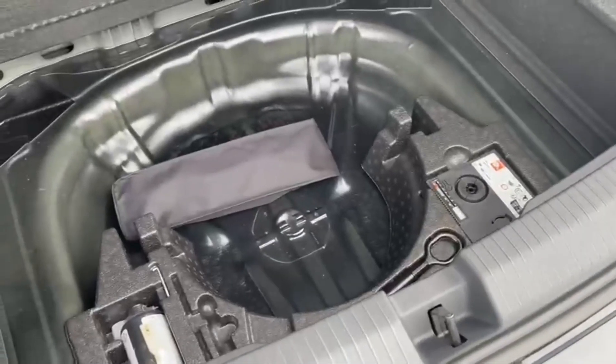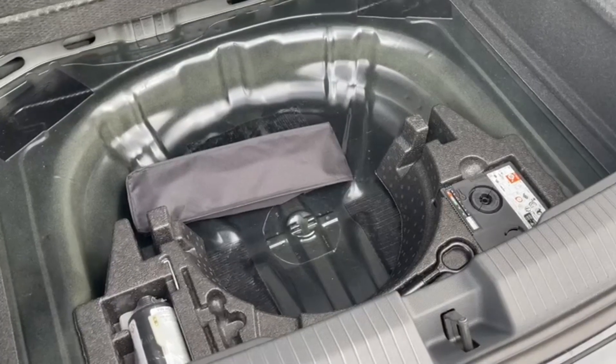Into the boot you've got plenty of space available, also offering additional storage underneath the flooring with space for a spare tyre.